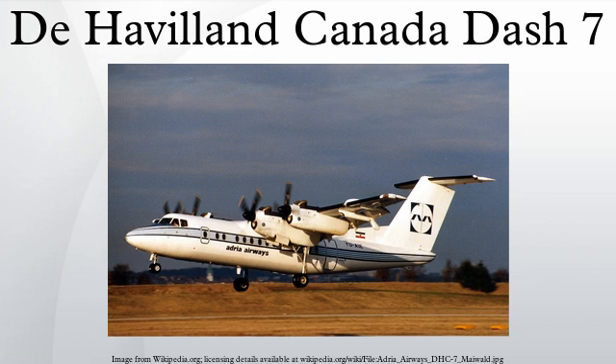The United States Army operates several Dash 7 aircraft as surveillance platforms with the designation EO-5C under the Airborne Reconnaissance Low Programme. Transport Canada operates a single DHC-7-150IR aircraft to conduct maritime surveillance, pollution, and ice patrols as part of the Transport Canada National Aerial Surveillance Programme. The aircraft's home base is Ottawa, Ontario, Canada. During the summer months it conducts patrols throughout the Canadian Arctic, Alaska, and Greenland, while during fall and winter it patrols the Great Lakes and east or west coasts of Canada.